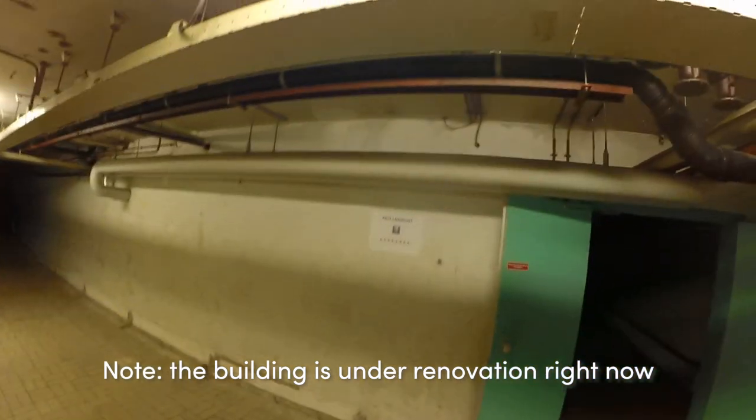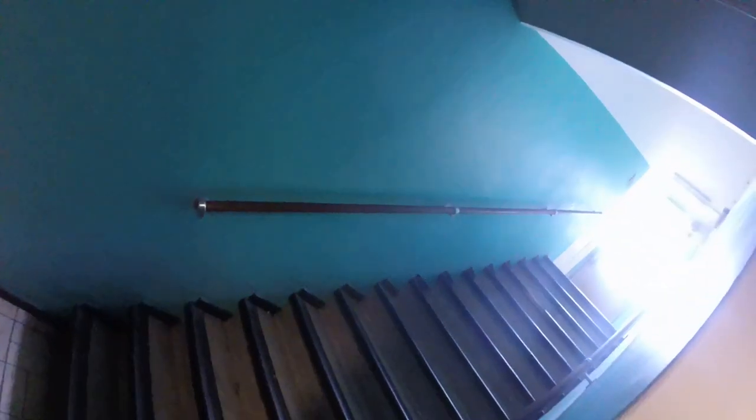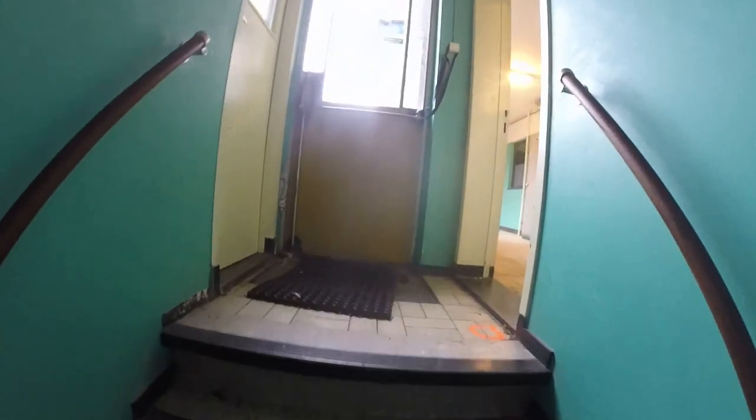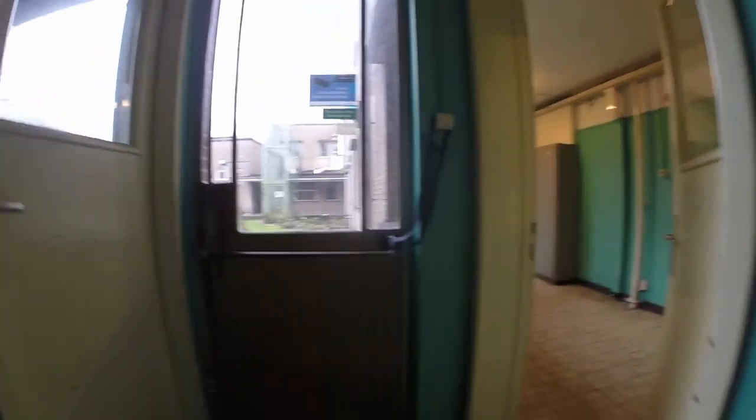We started our exploration in the basement of the building. As you might have noticed, pretty much all of the lights were on, which meant that we had to be somewhat careful due to possible alarm systems. We also had a sneaking suspicion that we weren't alone in the building.